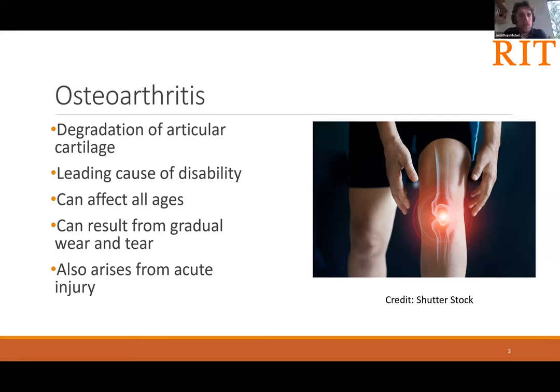My collaborators and I on this project are broadly interested in the problem of osteoarthritis, which is the degradation of the articular cartilage that cushions our joints. This can happen either gradually through decades of wear and tear, or suddenly through acute injury. This illness can afflict people of many different ages, and it's the leading cause of disability and loss of productivity.